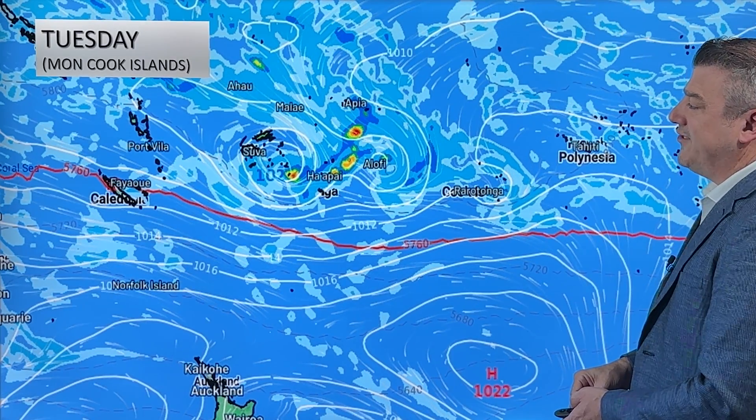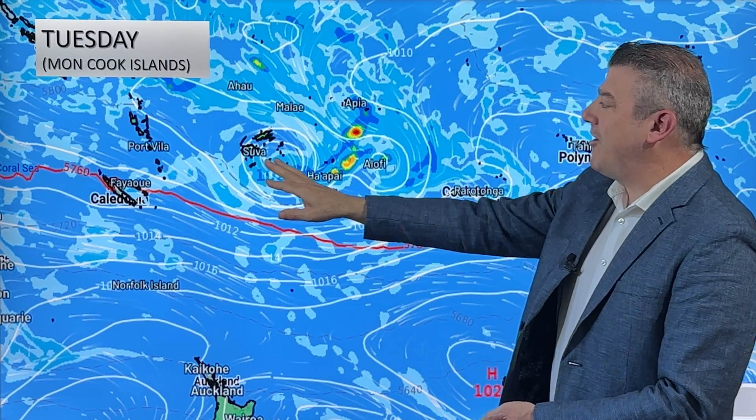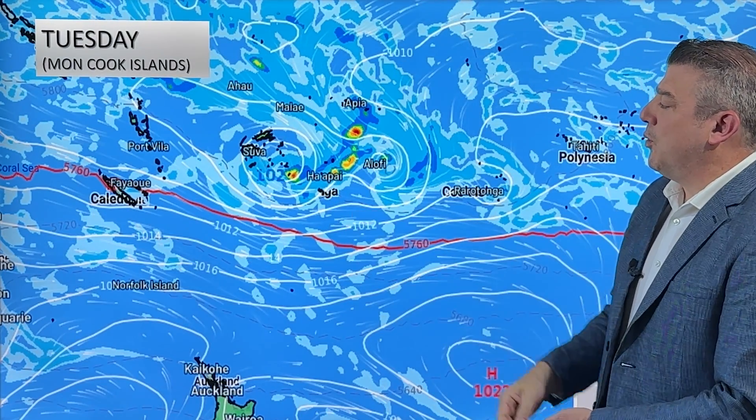Our final map for Tuesday still shows the same setup — low pressure, low pressure, low pressure — and a lot of wet weather in the Samoa area down towards about Fiji.